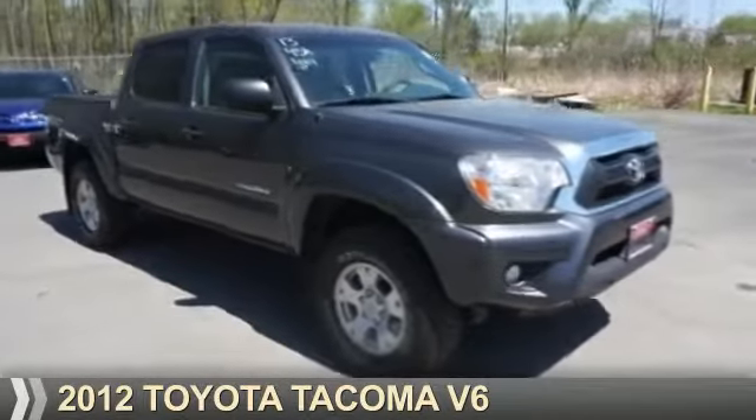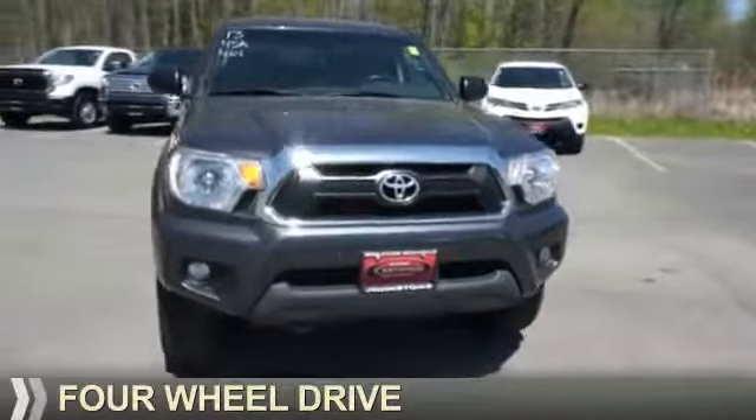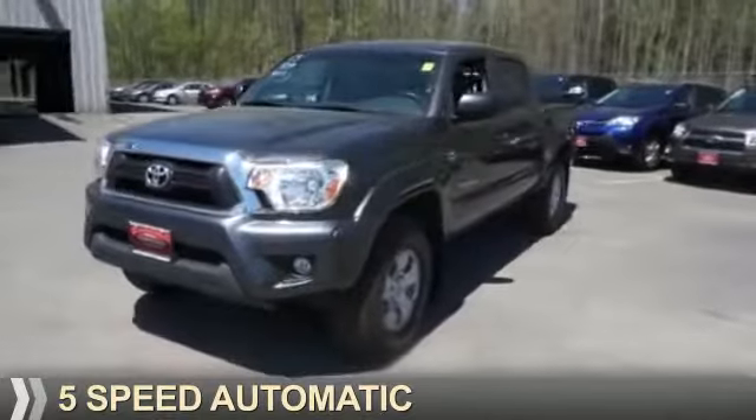Presenting the 2012 Toyota Tacoma. It's powered by four-wheel drive, a four-liter six-cylinder engine, and a five-speed automatic transmission.